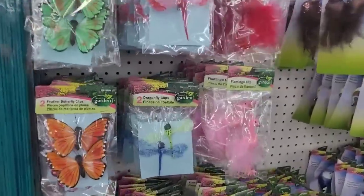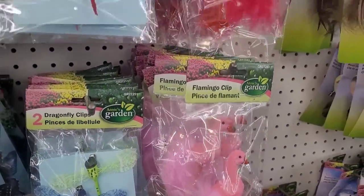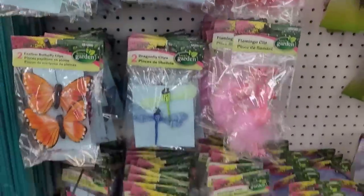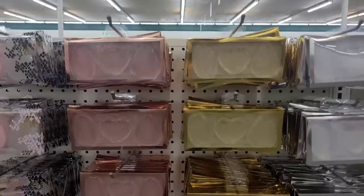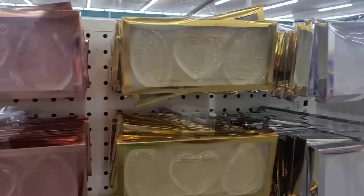Let me look at these butterflies over here — and they got some dragonflies. Look at this — why is the flamingo red? I don't know. Over here they have these glitter silicone beauty sponge trios, they come in different styles.